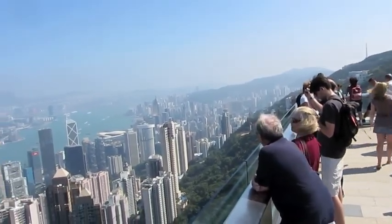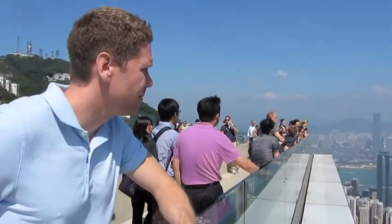We really lucked out. This is one of the clearest days I've ever seen in Hong Kong and it worked out perfectly for viewing the city.